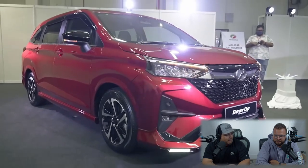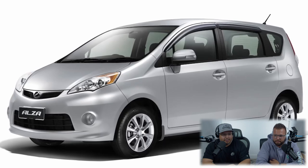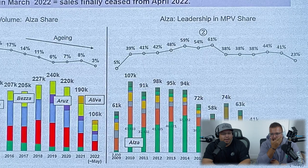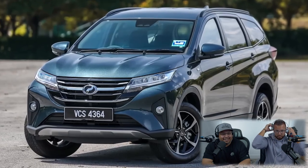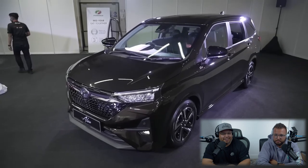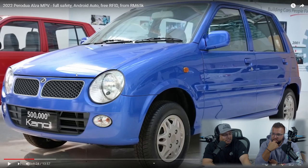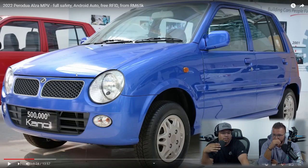Give it time — they're going to put screens in there instead of lights. The original Alza was a huge success for Perodua with almost 400,000 units sold since 2009. At its peak, a huge proportion of MPVs sold in Malaysia were Alzas. Even in its last year in 2021, it still sold as many units as the much newer seven-seat SUV. This is now only the second ever Perodua model to have its name carried forward into a new generation — think about it.